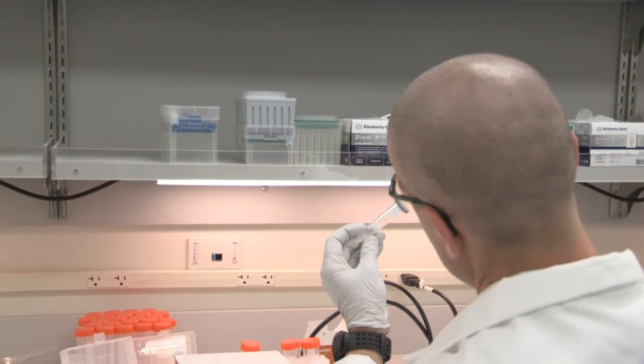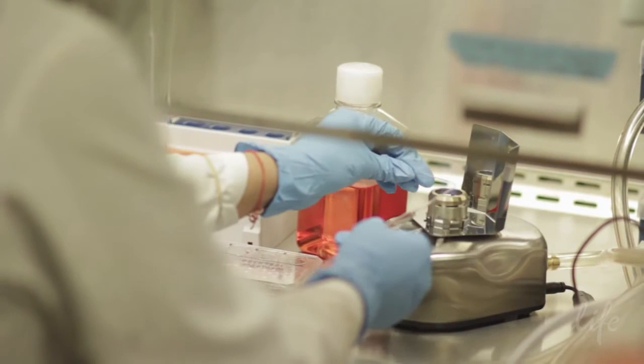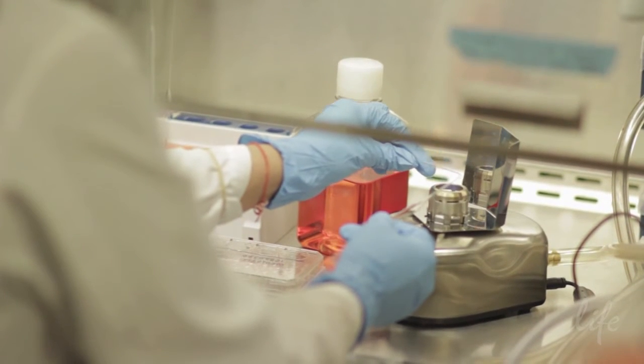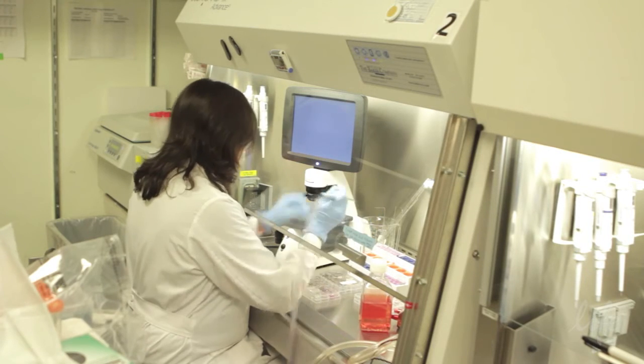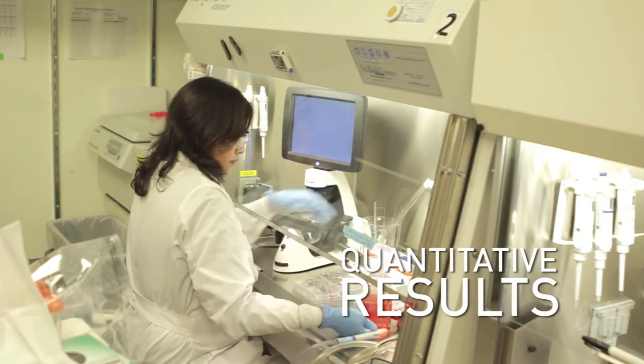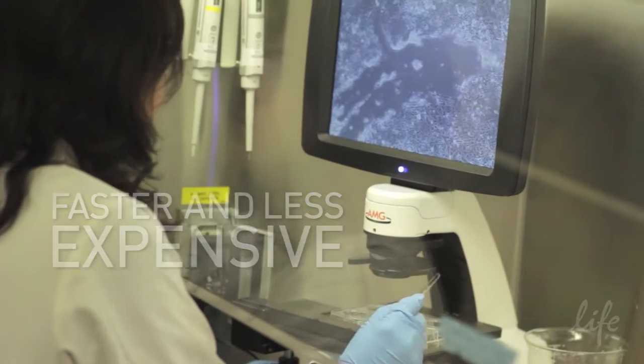These include assays for microbiological contamination, also assays to ensure pluripotency and the ability to differentiate into all three germ layers. We decided to use the HPSC Scorecard assay because it provides very quantitative results and because it's faster and less expensive than some of the standard assays that are used to determine pluripotency.